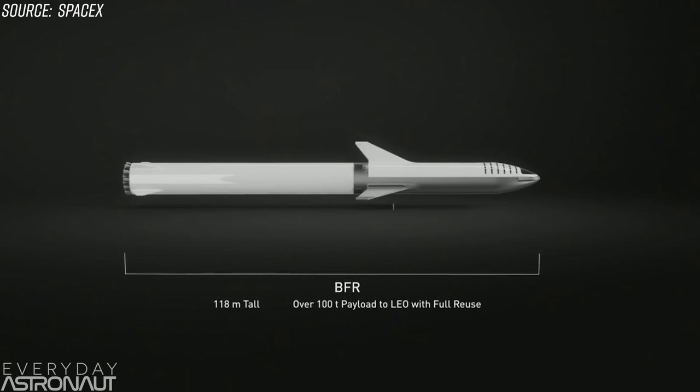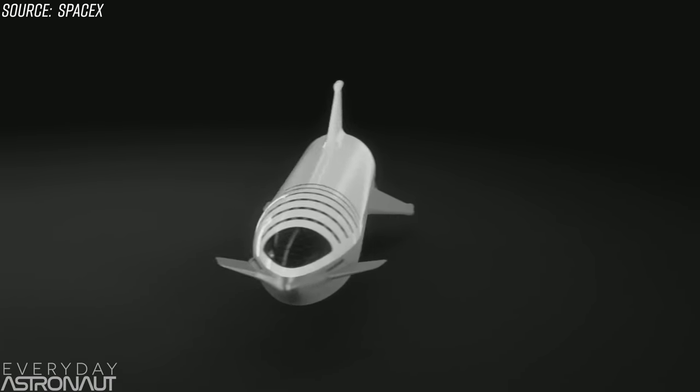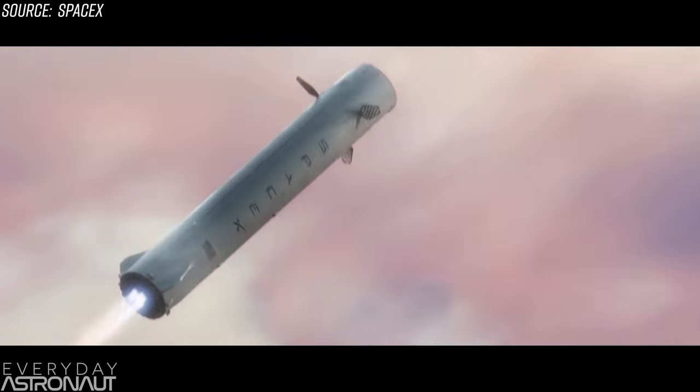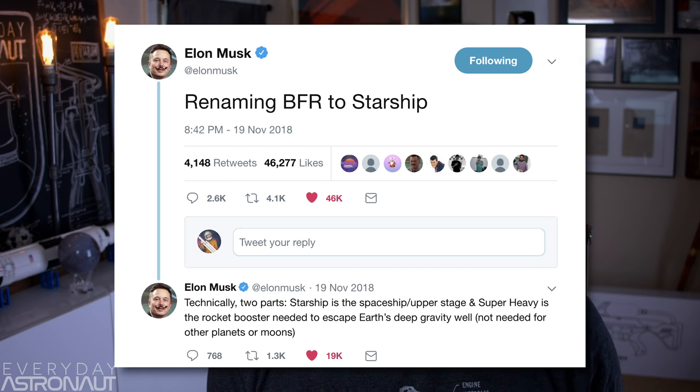Before we actually start, we need to do a really quick brush-up on all the names and the name changes, because this stuff is confusing and we just want to make sure we're all on the same page. Back before November 20th of 2018, SpaceX's upcoming mega rocket was called the BFR, or the Big Falcon Rocket. The upper stage slash spaceship portion was called the BFS or Big Falcon Spaceship, and the booster was called the BFB or Big Falcon Booster. But since then, Elon announced a name change — the upper stage is now called Starship, the booster is now called Super Heavy, and together some people are calling it Starship Super Heavy. But it's really hard not to just call the entire rocket still just the BFR.